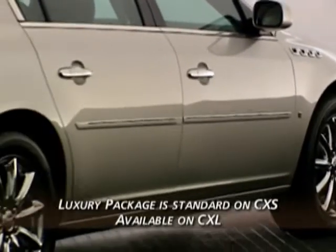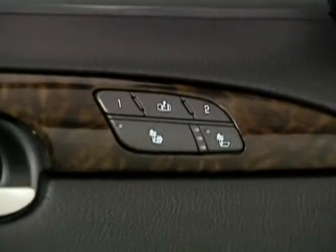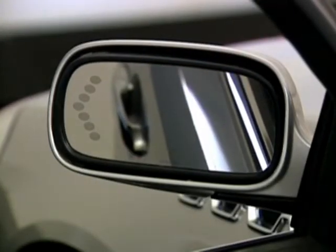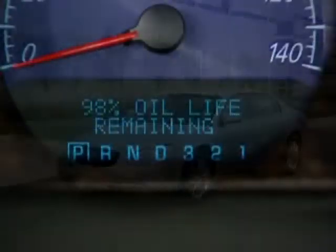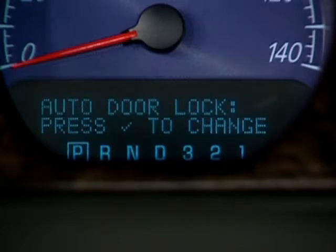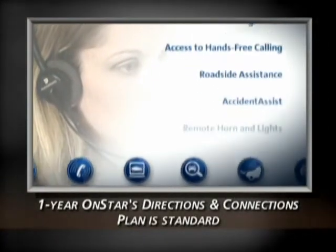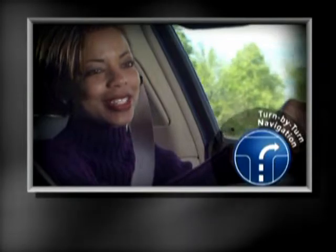The luxury package is also standard on CXS and available on CXL. It includes heated eight-way power driver and right front passenger seats with four-way power lumbar controls, the two-driver memory feature, a heated leather steering wheel, and heated power outside rear view mirrors with auto-dimming for the driver's side mirror. Two other standard features provide even more convenience: the driver information center reports vehicle status including tire pressure and is used to program personalization preferences. OnStar's directions and connections plan is standard, providing access to OnStar turn-by-turn navigation — be sure to demonstrate this outstanding technology to your customers.